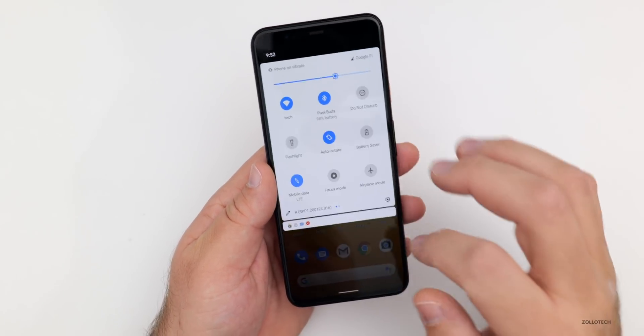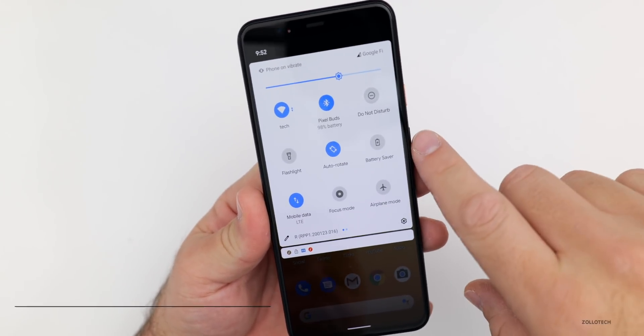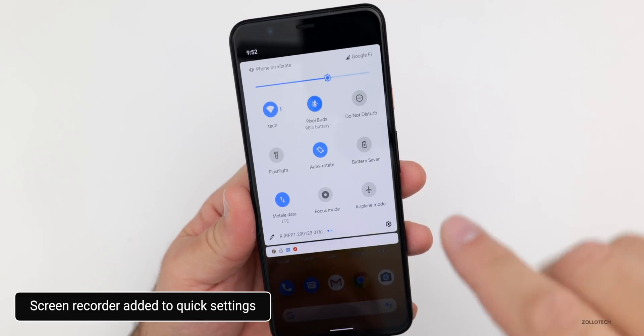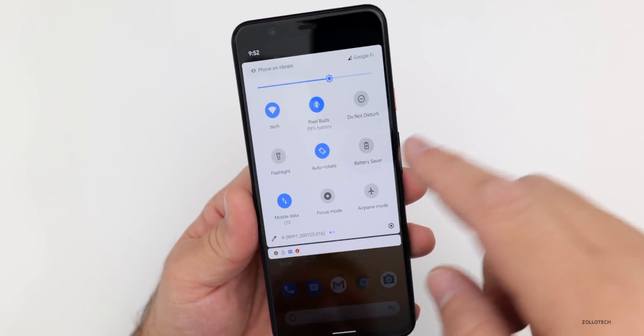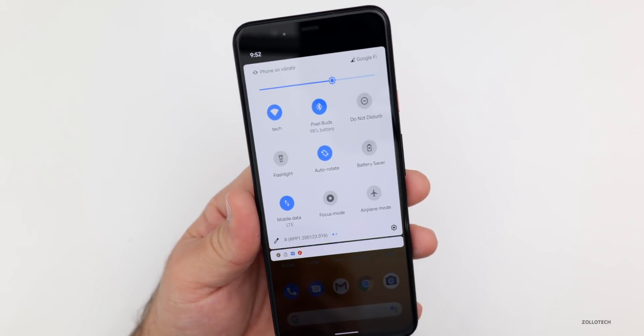One of the first changes I'm actually not seeing is up here in the quick settings — unfortunately there's a screen recorder built in for a lot of Pixel 4 and 4XL devices, but it's not showing up for me. I'm not sure why it's not here, but hopefully it will be there in the future.